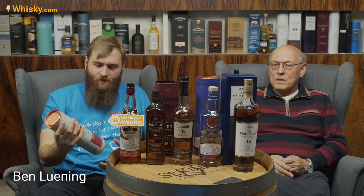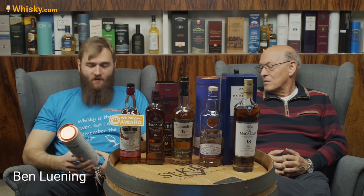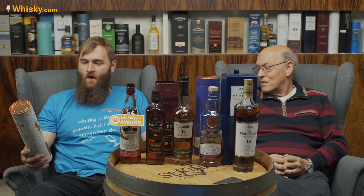Disclaimer first: these whiskies are not the best whiskies available in 2020. These whiskies are the whiskies we found to be the best we tasted. We tasted just 200–250 whiskies this year and there are thousands out there, so this is the best whiskies we had in the last year.